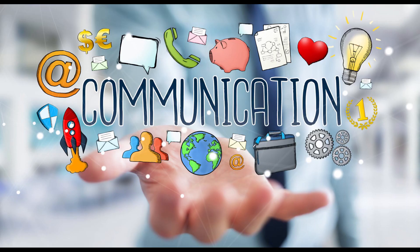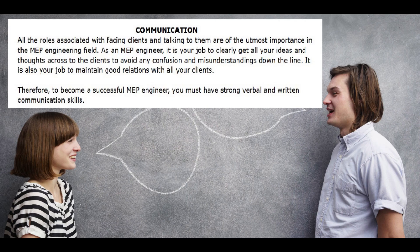Number 4: Communication. All the roles associated with facing clients and talking to them are of the utmost importance in the MEP engineering field. As an MEP engineer, it is your job to clearly get all your ideas and thoughts across to clients to avoid any confusion and misunderstandings down the line. It is also your job to maintain good relations with all your clients. Therefore, to become a successful MEP engineer, you must have strong verbal and written communication skills.